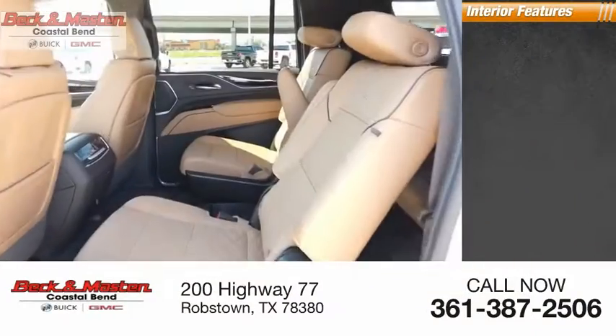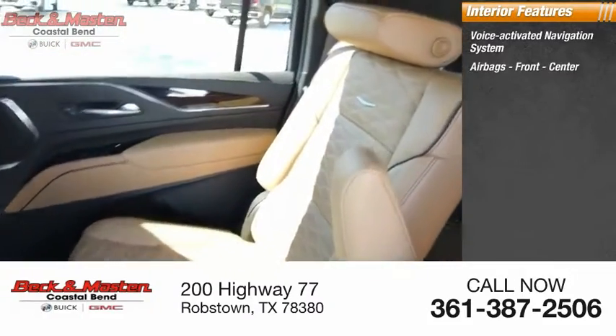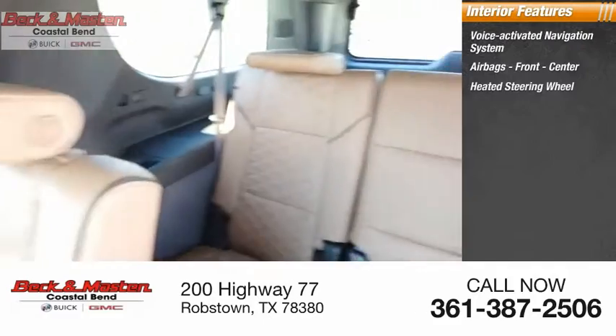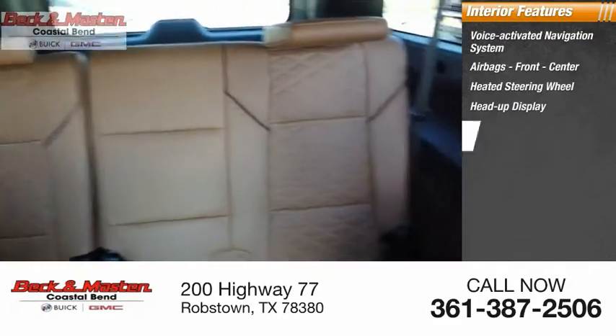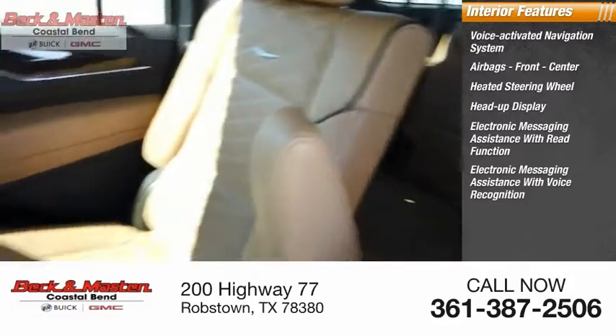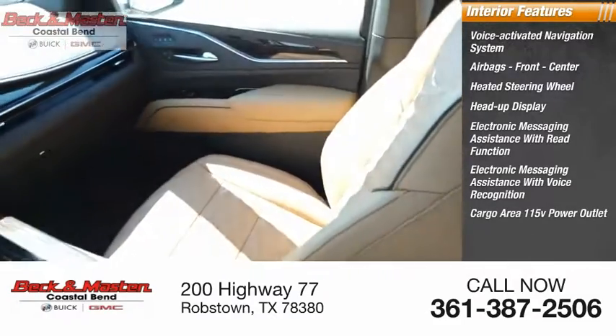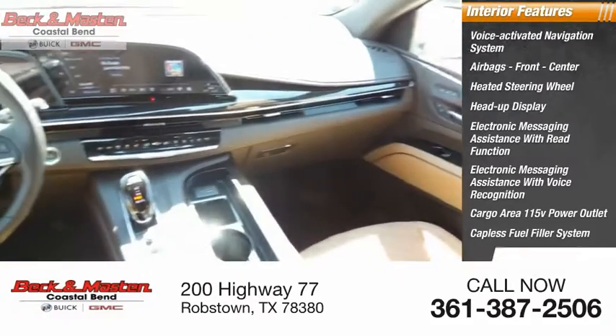Inside you'll find a voice-activated navigation system, airbags, front center, heated steering wheel, heads-up display, electronic messaging assistance with read function, electronic messaging assistance with voice recognition, cargo area 115-volt power outlet, capless fuel filler system, and cruise control.